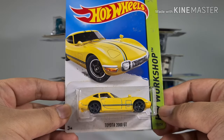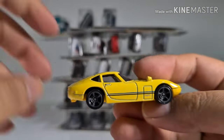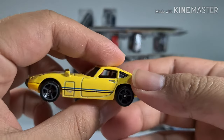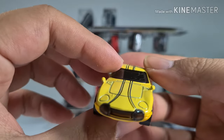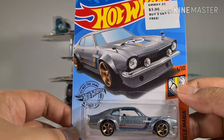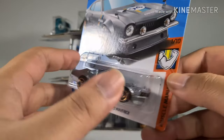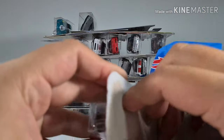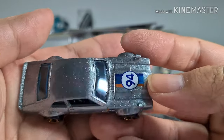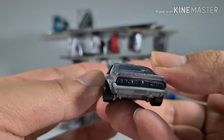We have a Toyota 2000GT over here and I think this is pretty old — probably one of the first few Hot Wheels I got together with the DeLorean DMC. Another buy-two-get-one-free from the same sale — a Custom Ford Mercury in a very nice silver finish, number 94, very glittery, and it looks like all the galaxy has been stored in this car.